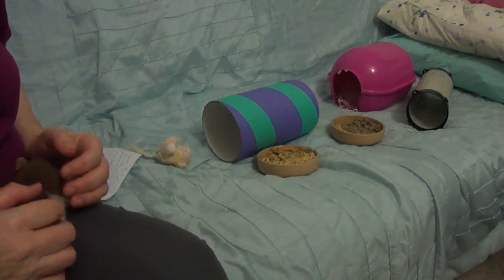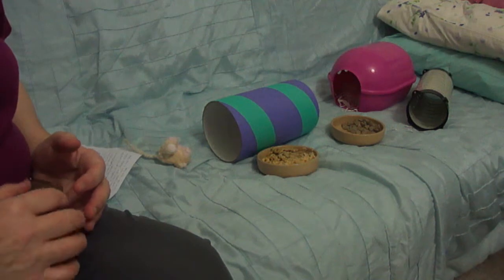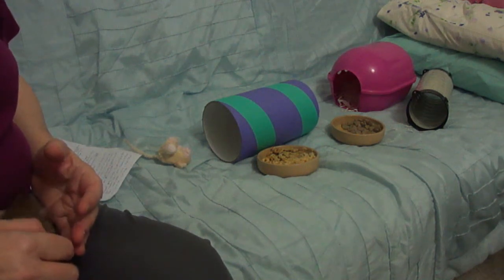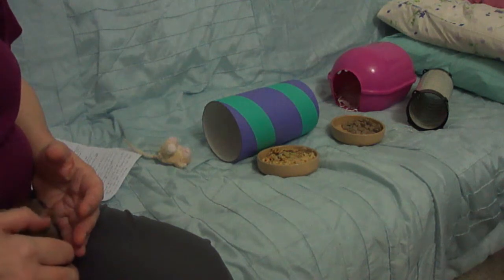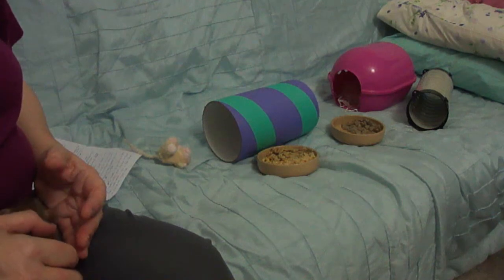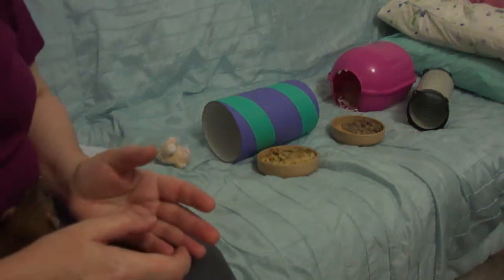Now you've had your little rats for a few hours or a day, they're probably getting ready to come out and have their first little playtime. When they're quite new, don't try and get them out too soon, especially if they haven't been handled, but you can have your hands in the cage quite frequently.